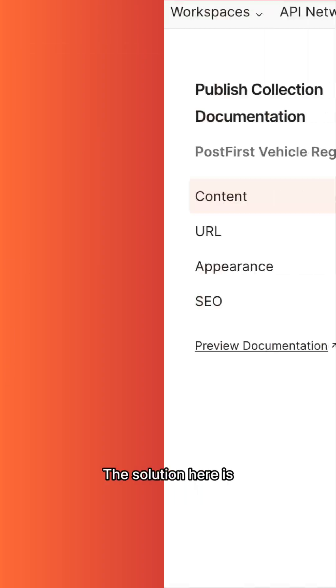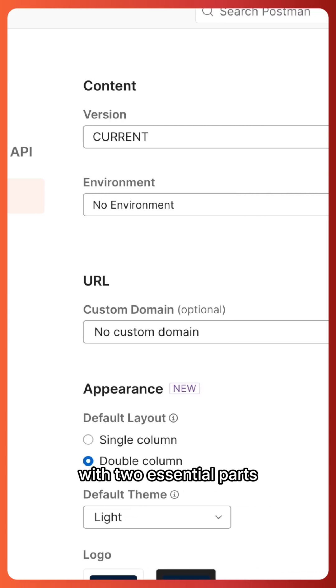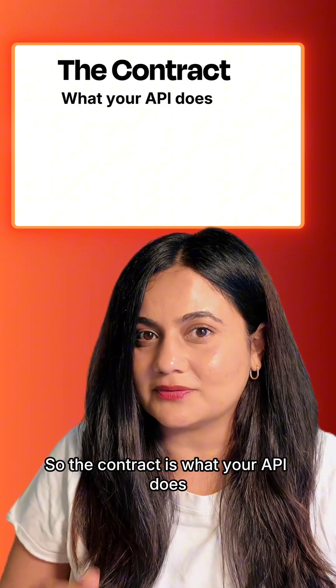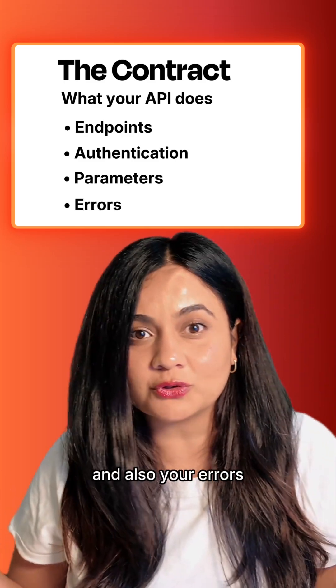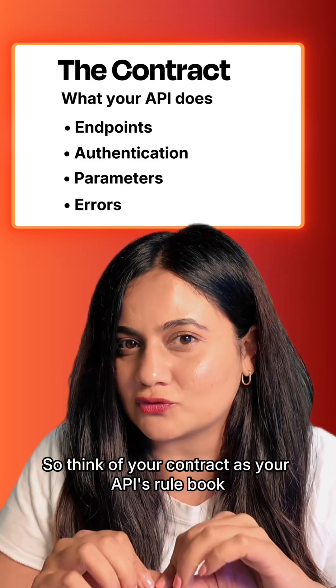The solution is documenting your API with two essential parts. Part one is the contract — what your API does. This includes your endpoints, your authentication, your parameters, and your errors. Think of your contract as your API's rulebook.